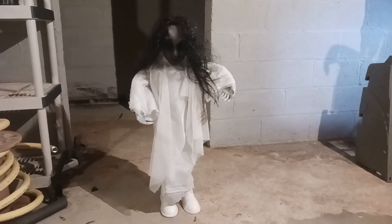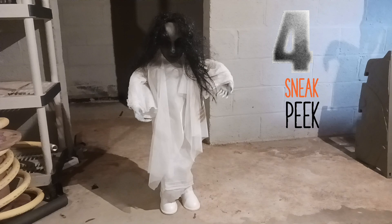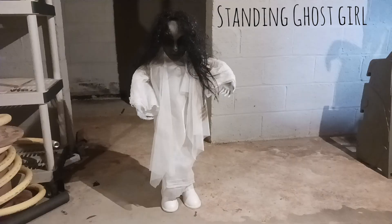Hey guys, it's the Haunt Dermats and it's time for our fourth sneak peek for our 2024 Yard Haunt. Here it is — the Standing Ghost Girl.